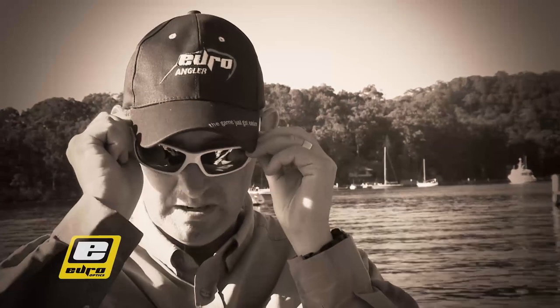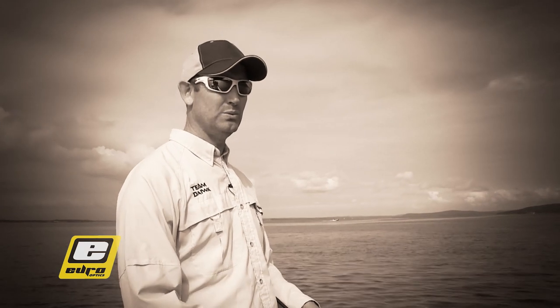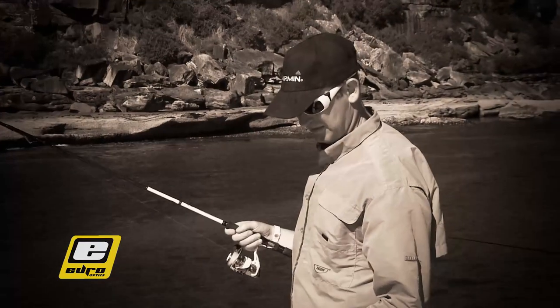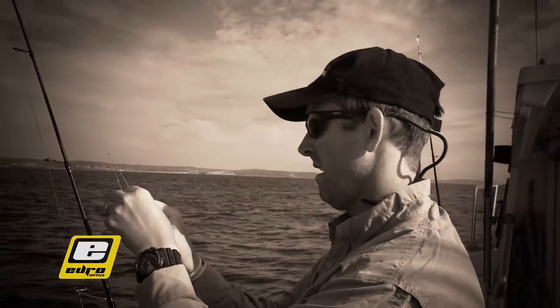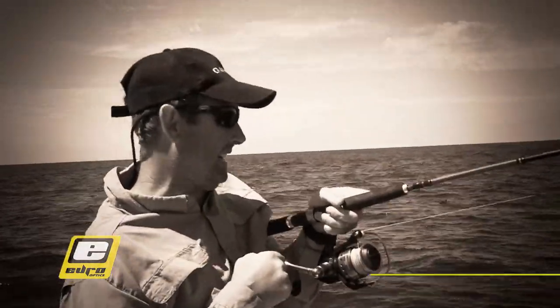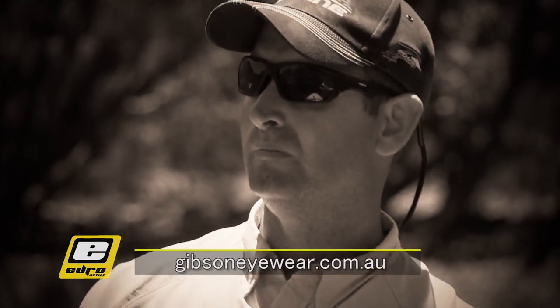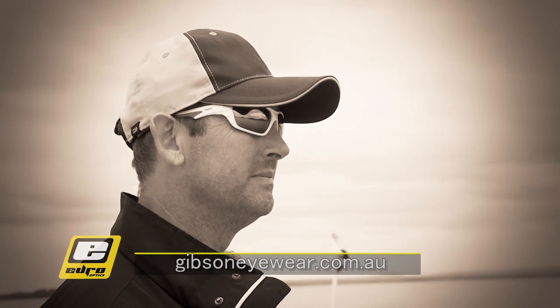Euro Optics is an Australian-owned and designed sports brand with innovative sunglass design and superior lens technology. The Euro Collection uses the latest high-performance polarized lens technology to meet the demands of the modern angler and sports person. Try the new Mako with wrap-around styling and the added benefit of floating frames. Euro has a massive range of sunglasses to choose from. To see the full range or find your closest dealer, go to gibsoneyewear.com.au.